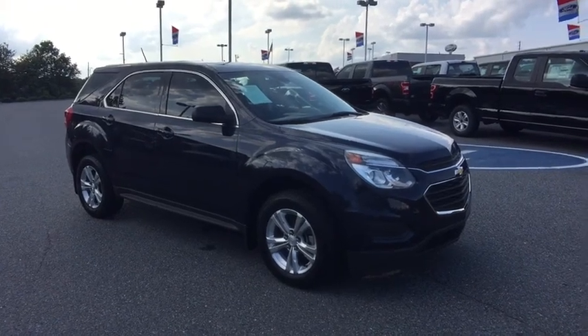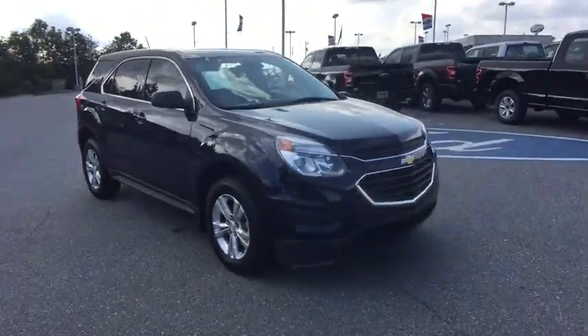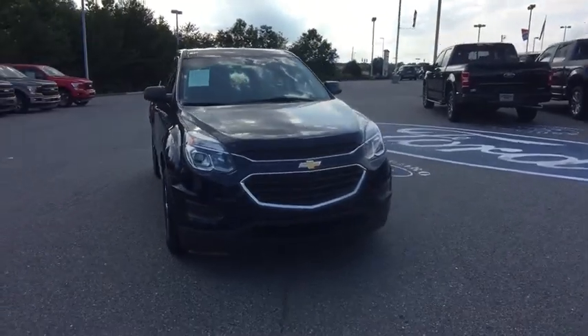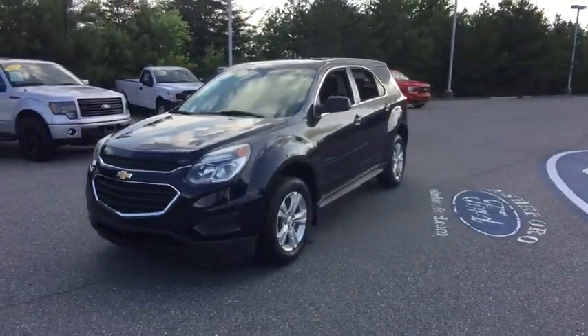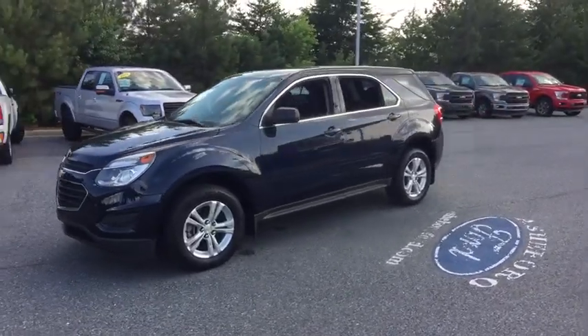The 2016 Chevrolet Equinox. Fuel efficiency, safety, and value — that's the Chevy Equinox. This vehicle has less than 15,000 miles. Here are some of this vehicle's great options.